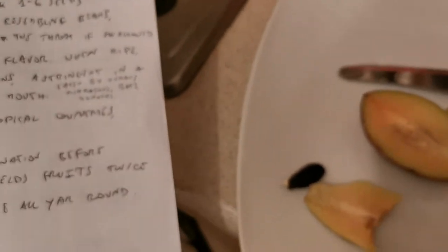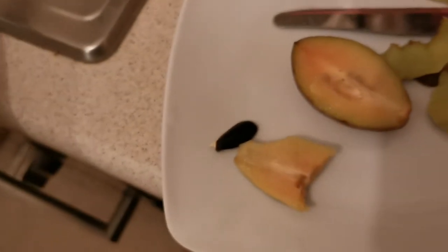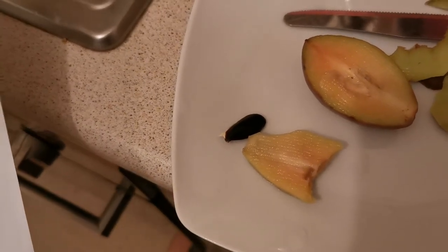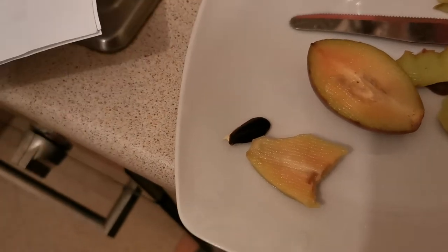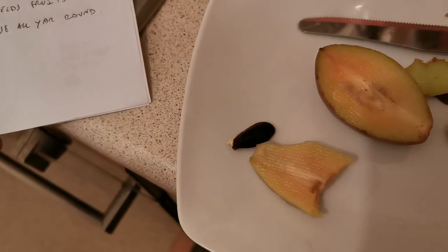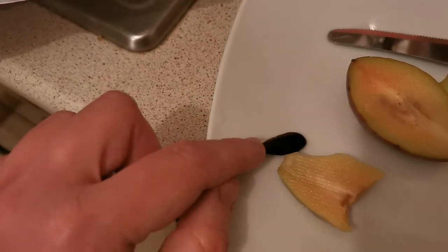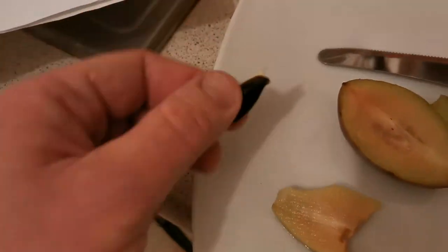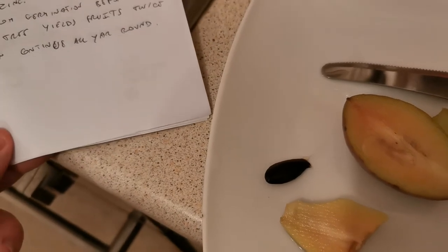The number of seeds varies according to the size of the fruit — each fruit contains one to six seeds. As you can see, they are hard, glossy, and black, and they resemble beans. The hook at the end is a very dangerous part that can get stuck in the throat.